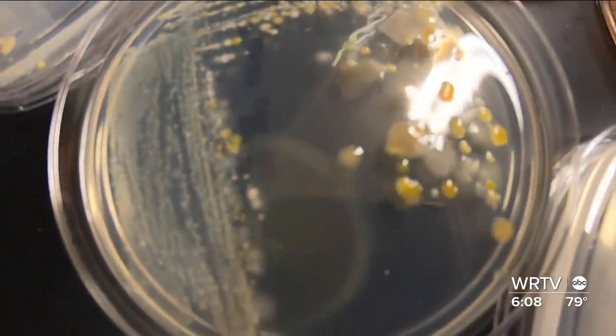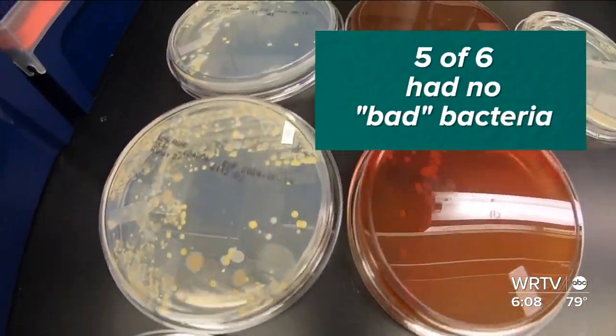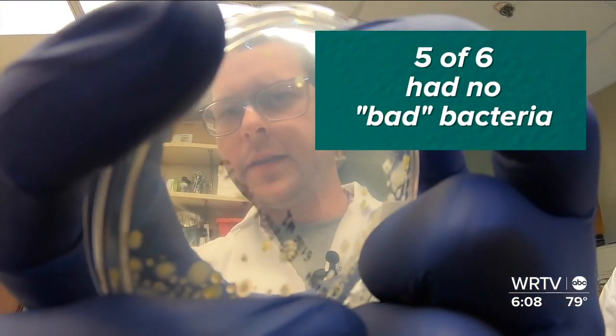While the samples look bad, five of the six water bottles did not have any bad bacteria that can make you sick. The bad news: the ten-year-old's Stanley Cup had some concerning things on it.